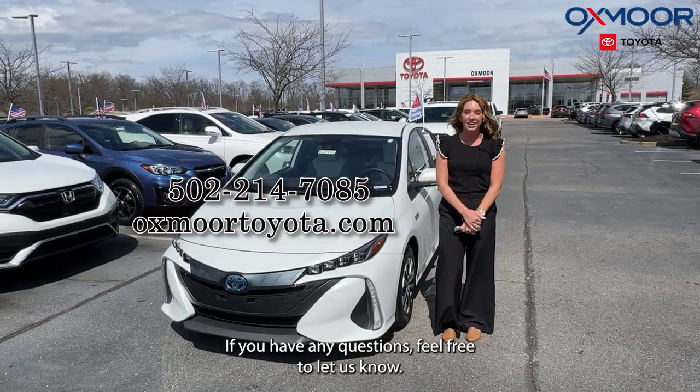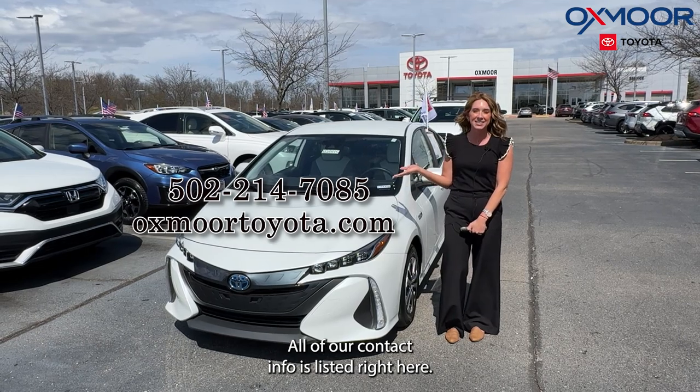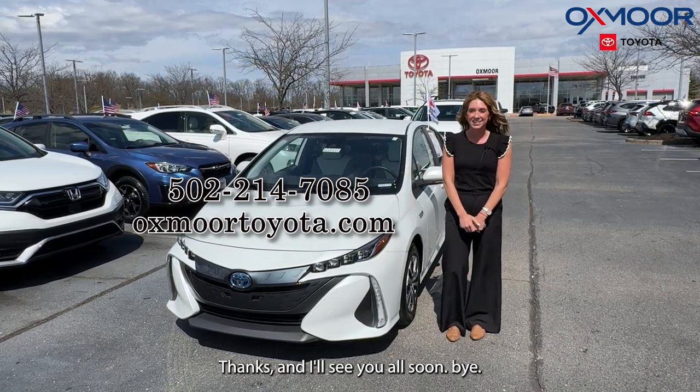All right you guys, if you have any questions feel free to let us know. All of our contact info is listed right here. Thanks and I'll see y'all soon, bye!